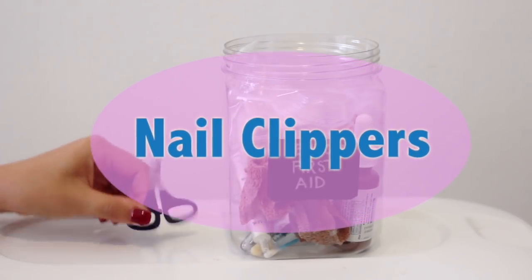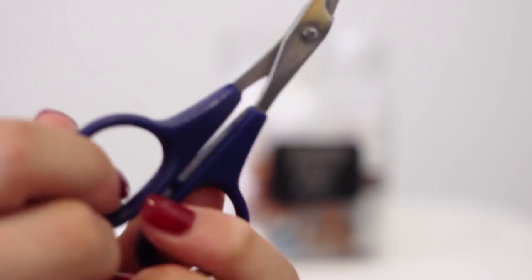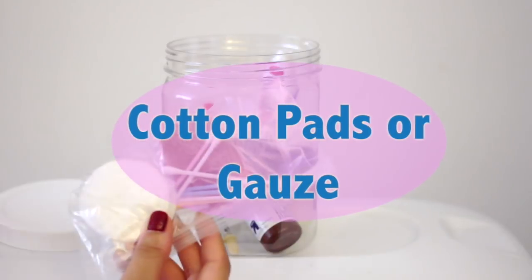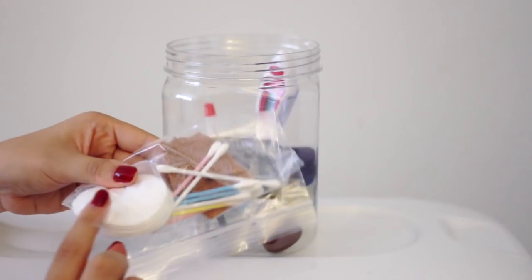First, I keep a pair of nail clippers in here — I use these on a regular basis to keep Lennon's nails trimmed. Second, I keep this little bag in here with some injury items such as cotton pads, gauze pads.